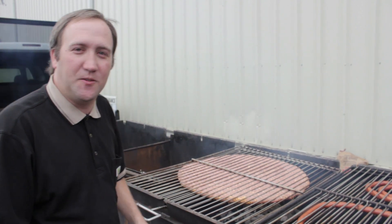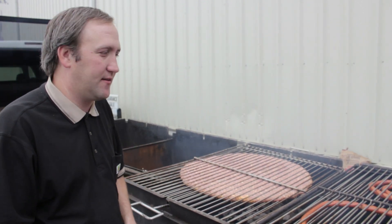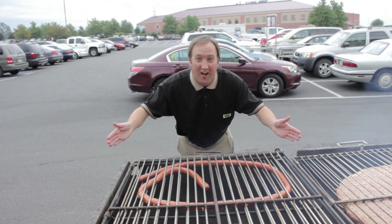Welcome to Shady Maple Farm Market. Today we're featuring a 30 pound Jenny O turkey burger, sponsored by Jenny O turkey products. And we're also making a cheddar hot dog.